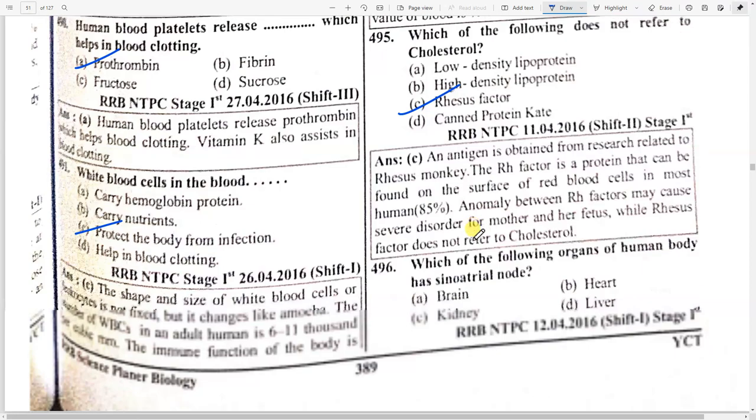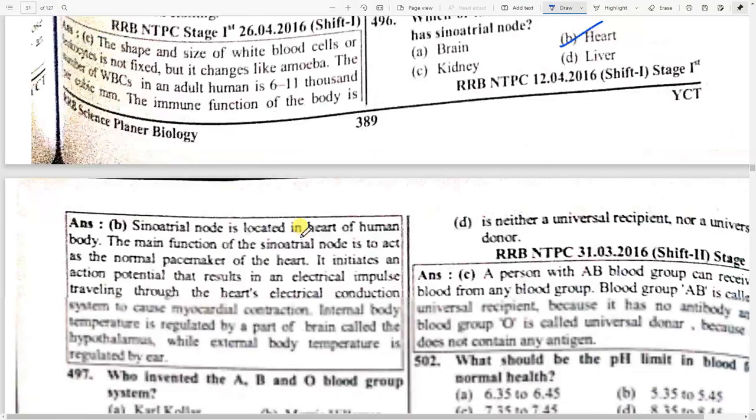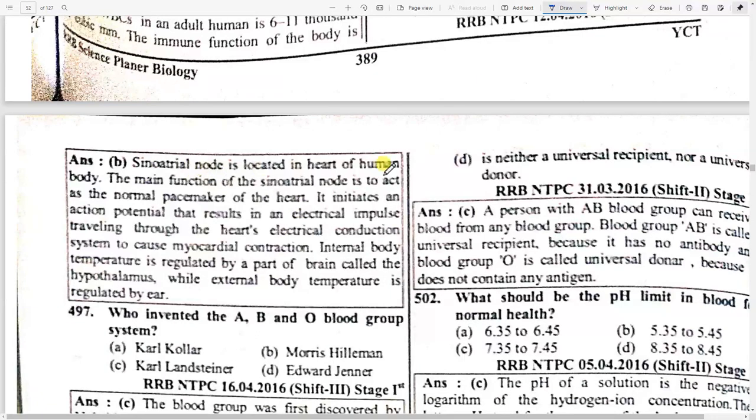Which of the following organs of the human body has the sinoatrial node? Option B — heart. The sinoatrial node is located in the heart. Its main function is to act as the normal pacemaker of the heart. Internal body temperature is regulated by the hypothalamus, while external body temperature is regulated by the skin.